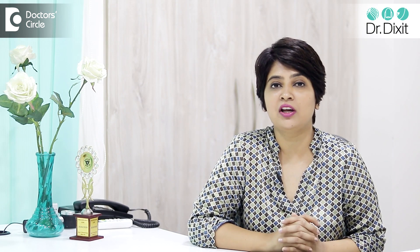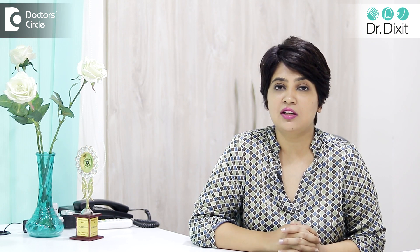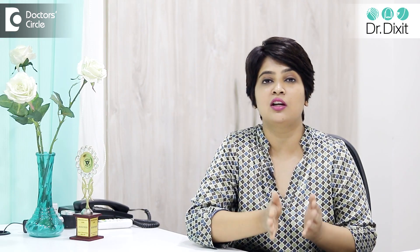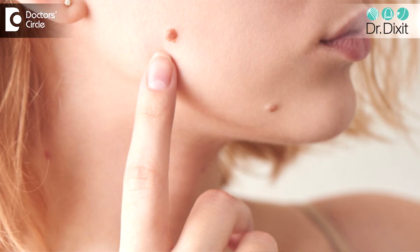Mole removal surgery has become very common nowadays. The reason why we do mole removal surgery in India and the reason why mole removal surgery is done worldwide in Caucasians is very different.